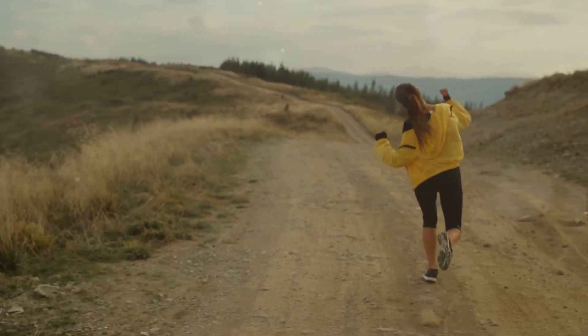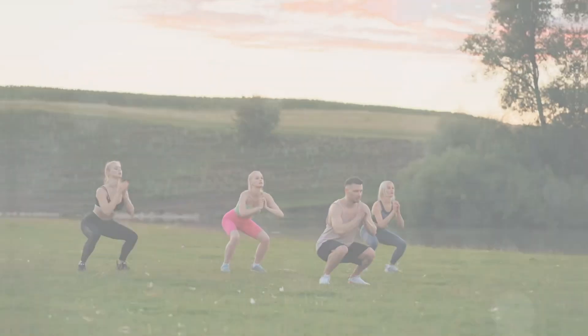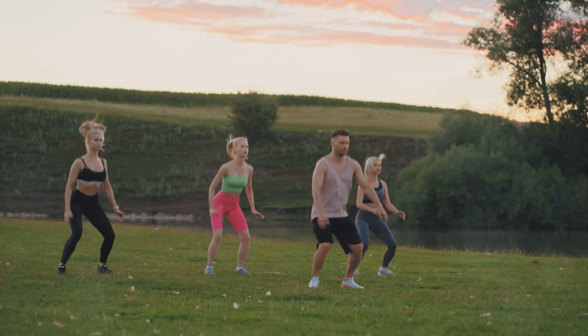Intrigued? You should be. Stay tuned as we unravel the secret to their astounding endurance. Unveiling the Norwegian secret: the 4x4 interval training.